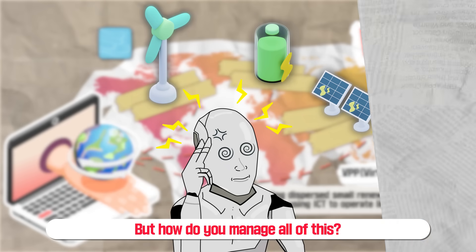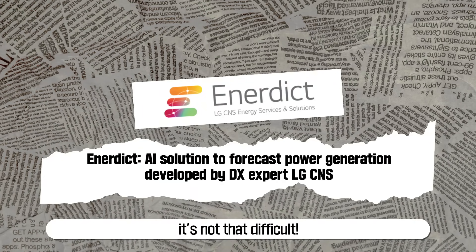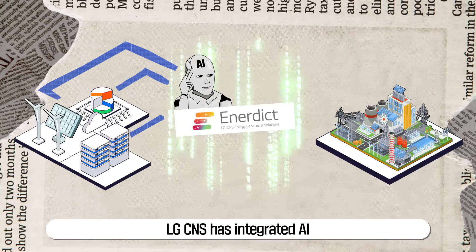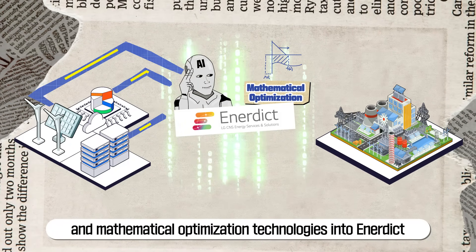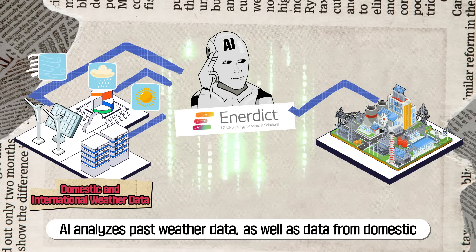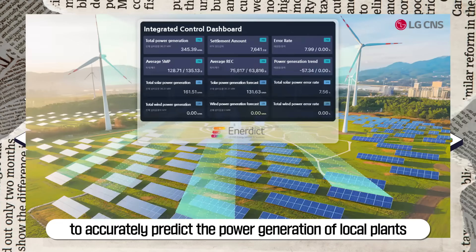With LG CNS's AI solution for power, Enerdict, it's not that difficult. LG CNS has integrated AI and mathematical optimization technologies into Enerdict. AI analyzes past weather data, as well as data from domestic and international weather forecasting agencies, to accurately predict the power generation of local plants.